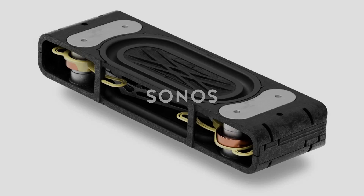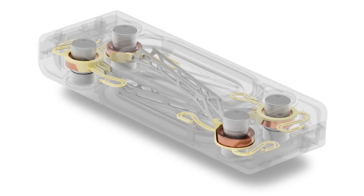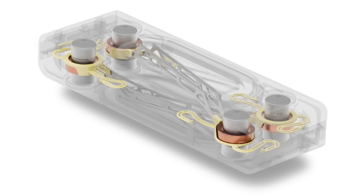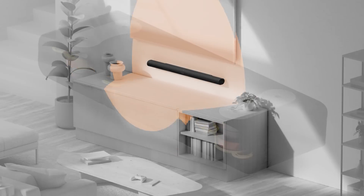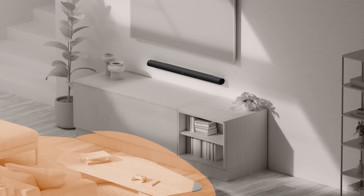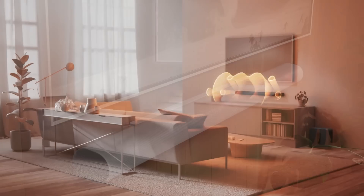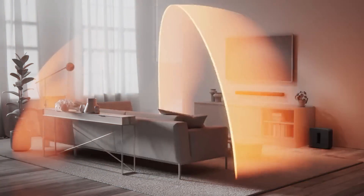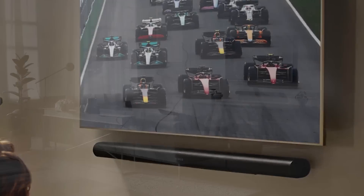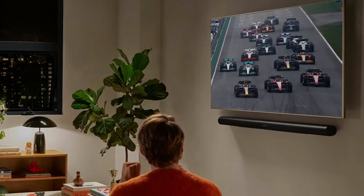I've got this knowledge directly from Sonos — I had an opportunity to get a presentation on the Sonos Arc Ultra from the VP of Audio at Sonos, Chris Davies. He took me through not just the Ultra but also the new Sub 4. As part of that I also got an opportunity to interview him, so I was able to ask a lot of questions and learn exactly what the differences are between the Arc that was already in the market and the Arc Ultra.